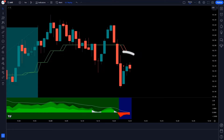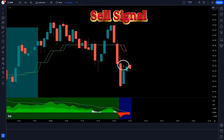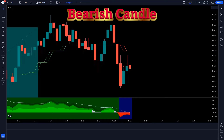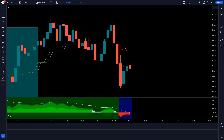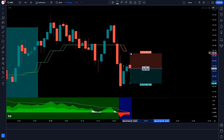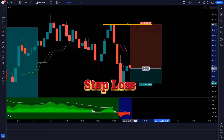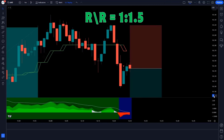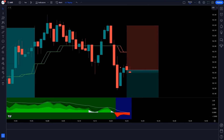When the Trend Buy Sell Signals Indicator gives us a sell signal, when the Ichimoku Oscillator Indicator forms a red cloud, and when the market forms a bearish candle — if these three conditions are met, then we will take a sell order. We will place the stop loss at the previous high of the market, and the risk-reward ratio will be 1 to 1.5.